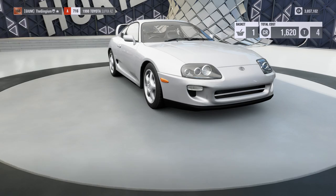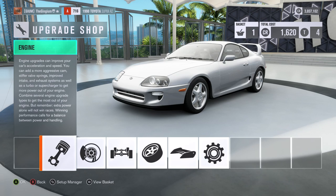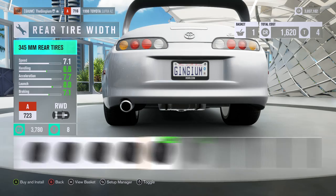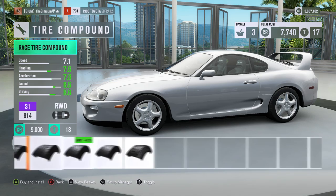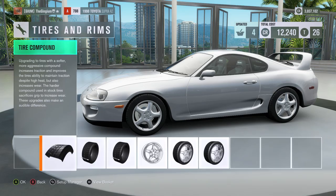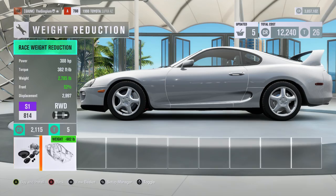Oh no, it's wide body — it's good though. 345s in the back and 265s up front. I'm gonna go sport tire compound, and that will let me upgrade more other stuff. Weight reduction gets rid of 600 pounds, that's pretty good. A little bit of low looks good, and I can get sport transmission without affecting the PI.